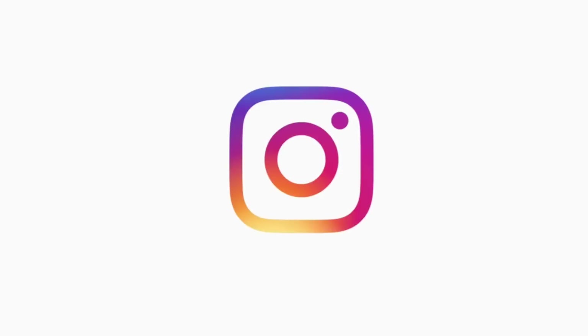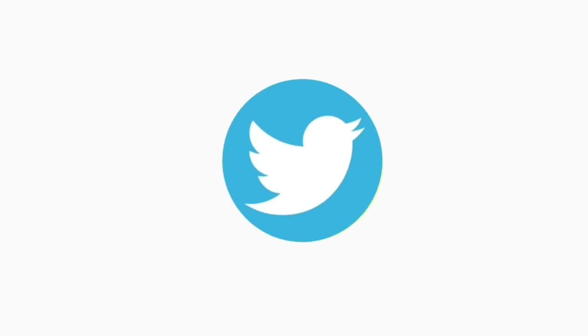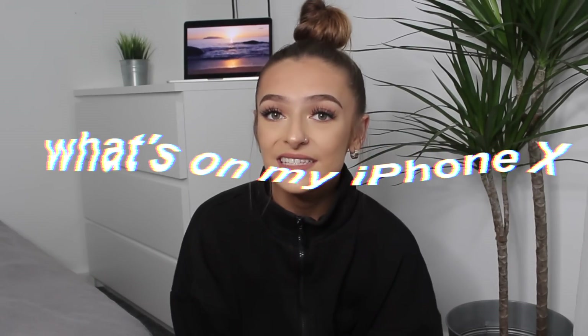I haven't washed my hair in a week, so it looks like this. Hello everyone and welcome back to my channel. I feel like doing more of a chill video today — I kind of just miss sitting down and doing old style videos. Today I'm doing a 'what's on my phone' video. A lot of you guys request this on Instagram. To be honest, the video that was meant to go up yesterday didn't work, so I'm last minute filming this.